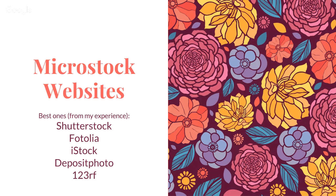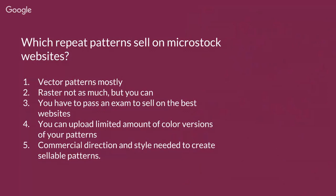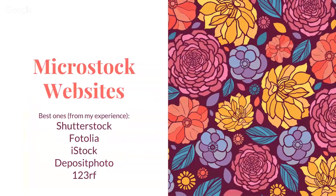Which repeat patterns sell best on microstock websites? First of all, vector patterns sell best on microstock websites. Raster versions — I did try raster versions of my vector patterns — did not sell that well; it's maybe 10% of the vector sales. You can still sell raster artwork in JPEG format, but it's not as profitable as vector patterns. Also, you have to pass an exam to sell on most of the best websites like Shutterstock, iStock, Depositphotos, and 123RF — they all have an exam.